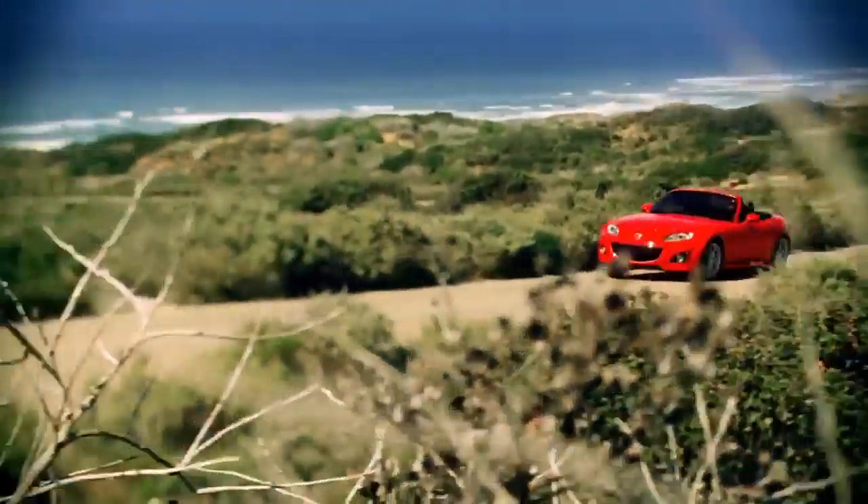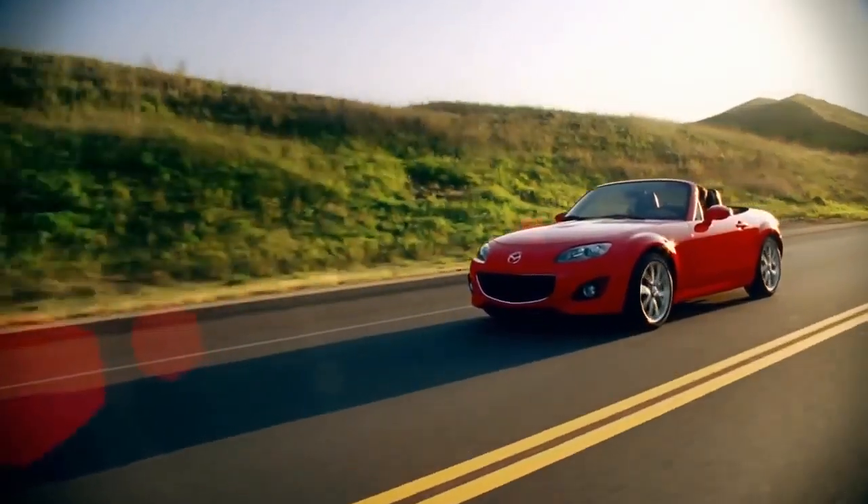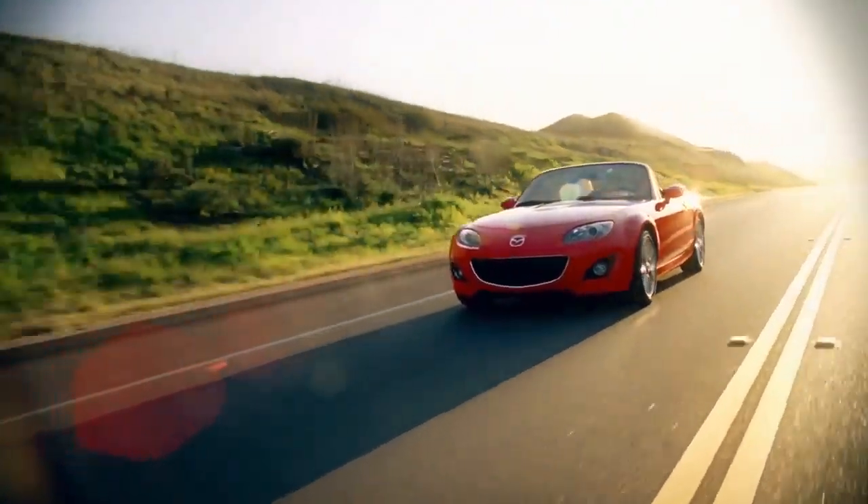The stylish MX-5 Miata is the real deal. It's the ultimate roadster with the looks and performance to prove it.